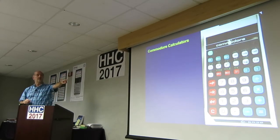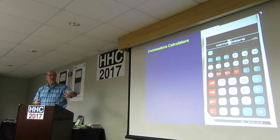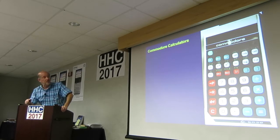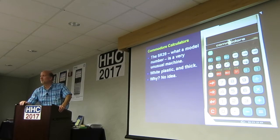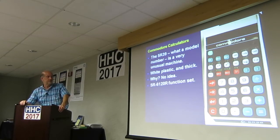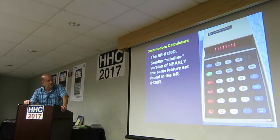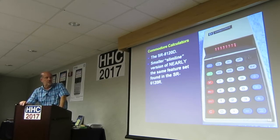That's a really bizarre one right here. It's a huge model — hard white plastic, looks ugly as can be. It's very unusual, it's thick. No idea why somebody would make yet another incarnation of the 6120 function set. This is the 8120D — a smaller, slimline version of nearly the same feature set as the 6120, with a few things missing.